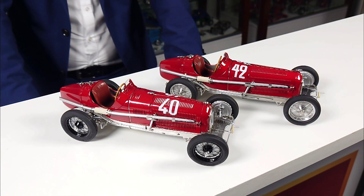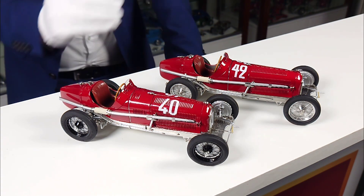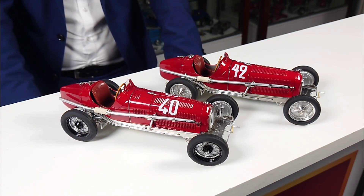The P3 did not only win races in Germany and Italy but also in France. For example, with start number 42 it was Chiron who won the Grand Prix of Marseille in 1933, and his colleague Fagioli won the Grand Prix Comminges in the same year.